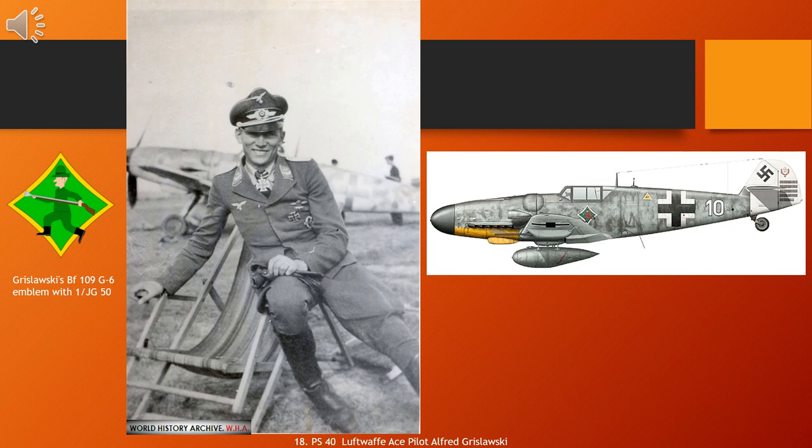He completed flight and fighter pilot training in 1940 and was posted to Jagdgeschwader 52, JG 52, the 52nd Fighter Wing. Flying with this wing, Grislavski scored his first victory on 1 September 1941 during Operation Barbarossa, the German invasion of the Soviet Union. In July 1942, he was awarded the Knight's Cross of the Iron Cross, and claimed his 100th aerial victory in April 1943. In June 1943, Grislavski was wounded by a blast from a landmine. Following his convalescence, he was posted to the Western Front and made Staffelkapitän of the newly formed 1. Staffel of Jagdgruppe Süd, JGr Süd, Fighter Group South, in August 1943.